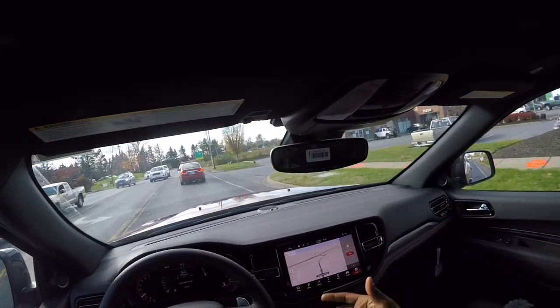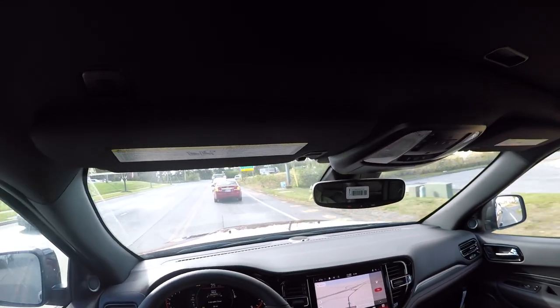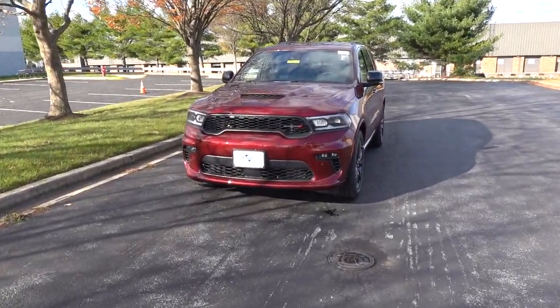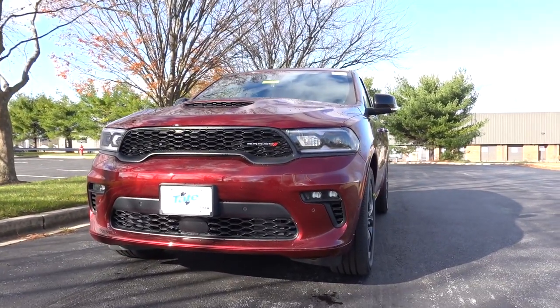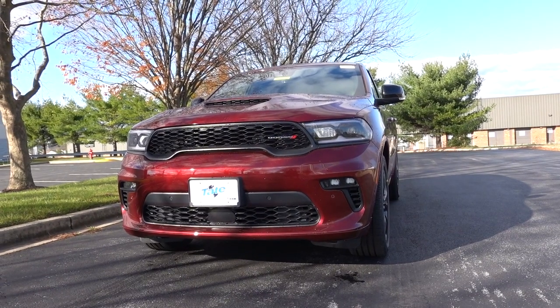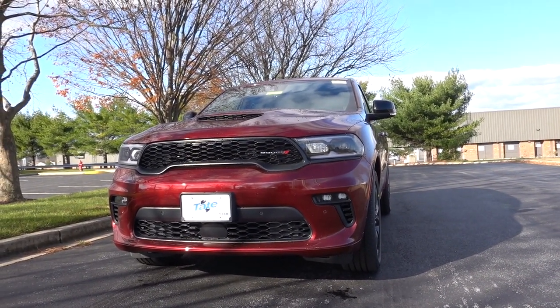TomTom is new for the Uconnect 5 system. Welcome back to JB Reviews. Today we're going to do a video on this 2021 Dodge Durango. I love this front fascia lift — this thing looks so amazing. Cannot wait to show you guys the front dash. I think they did a really good job, and looking forward to what the new Grand Cherokee is going to look like. Let's get into it.